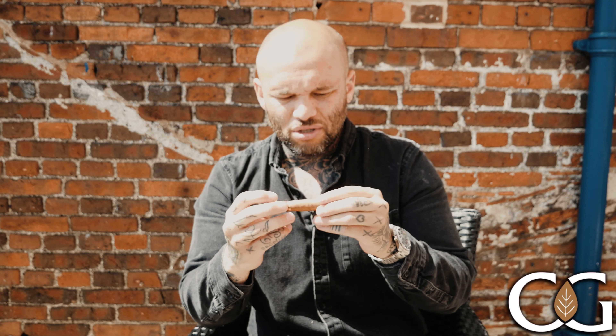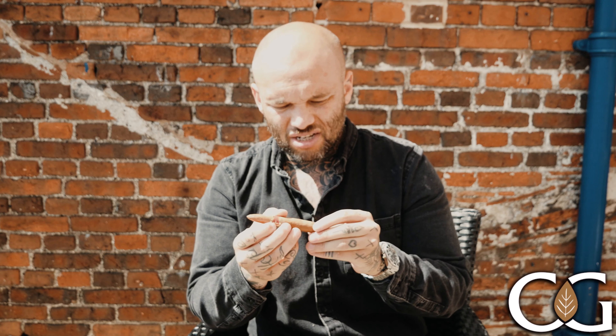This beautiful four and three-fourths by 42 ring gauge Favoritos — a sort of perfecto, pointed-end cigar. Beautiful mid-brown wrapper, just so well constructed. That tapered end is just beautifully bound. I get citrusy notes coming off the wrapper — sort of lemon peel and lime peel citrusy notes.